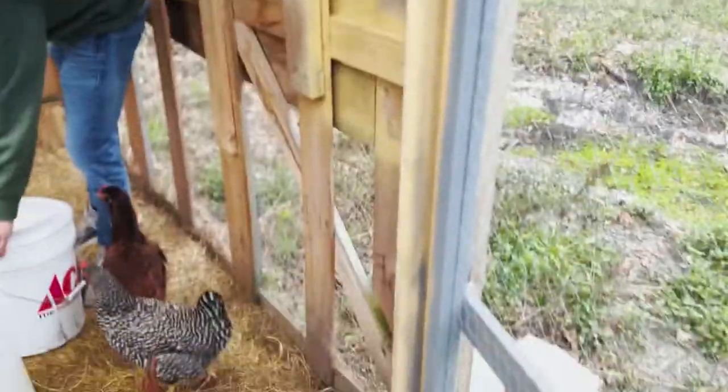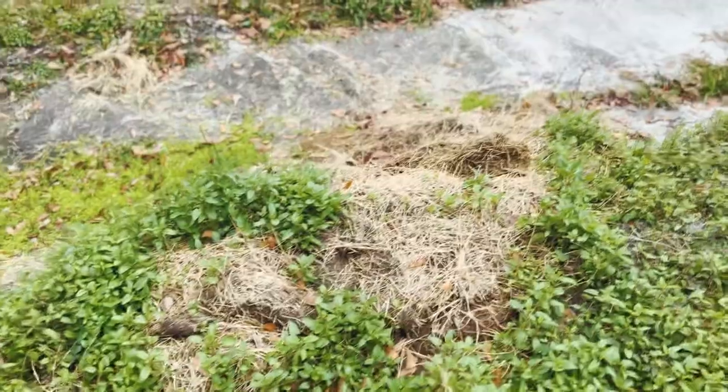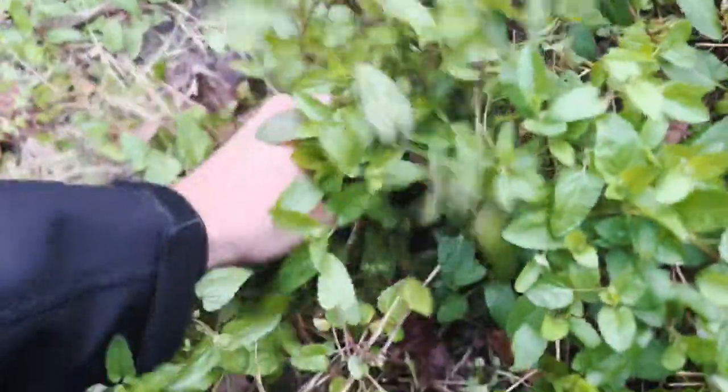While he's topping off the food, I want to show you these weeds growing over here — they grow all over our yard. If you know what type of weed this is, let us know. The chickens love this stuff, so while he's getting the feed I like to come out and just grab handfuls of these weeds and throw them in with the chickens.